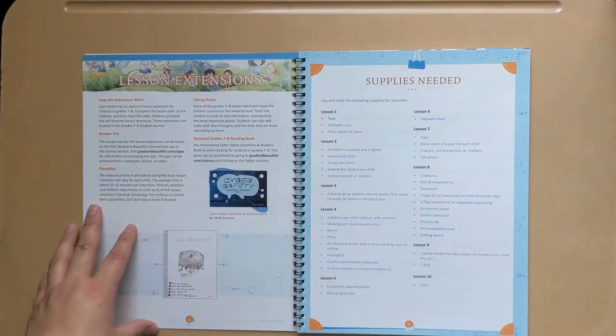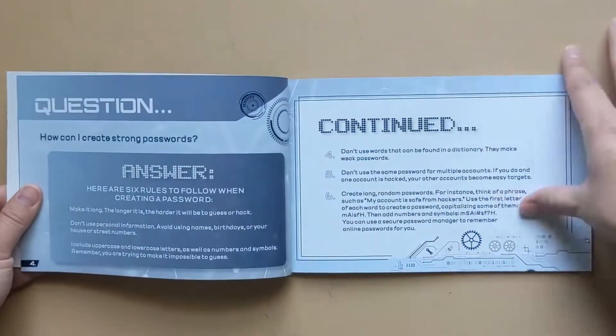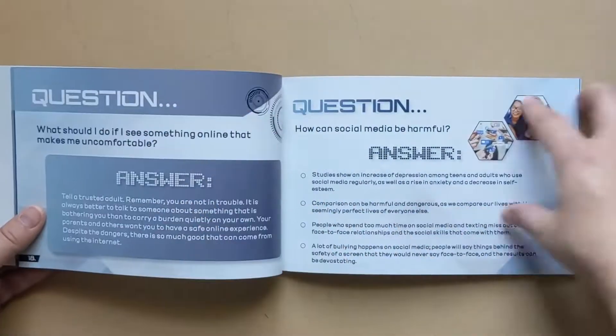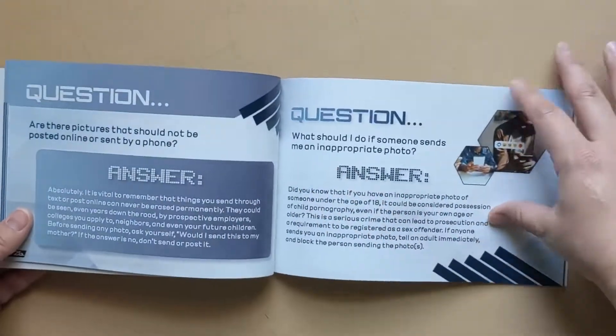Lesson extensions: the internet has many opportunities for learning but users should proceed with caution. This book teaches about identity theft, online sexual predators and sextortion, cyberbullying, pornography, and much more. This is information you don't want your children to miss.